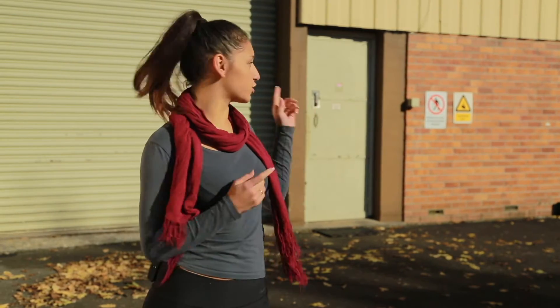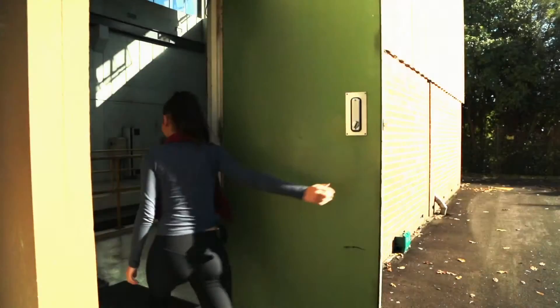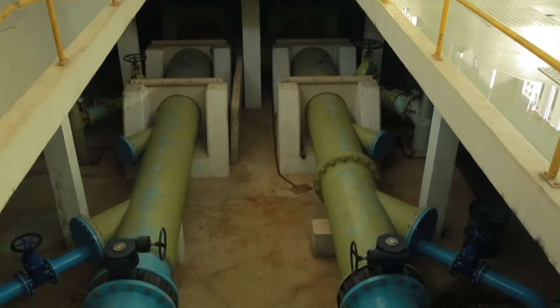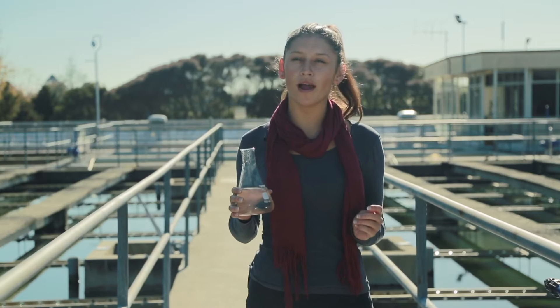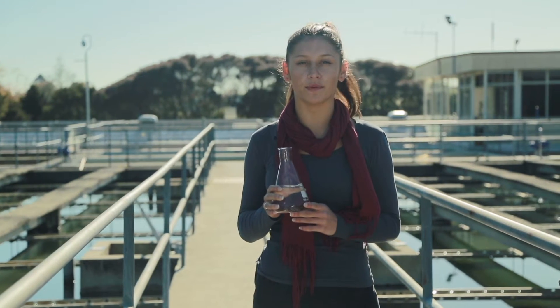After the water has been screened two times, it comes into the water treatment plant. Large pumps move the water from the intake into the water treatment plant in these pipes. This is what the water looks like at this point — it's not quite ready for drinking at this stage. It still needs to have all the little microscopic bits taken out.